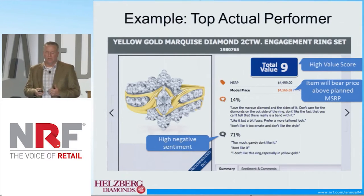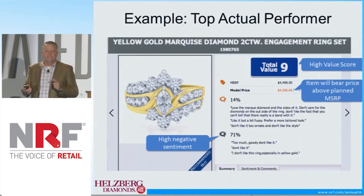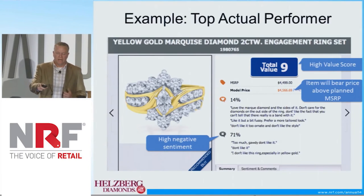The MSRP, our price, was at $44.99. The actual model price came in higher than that at $45.66. What's very interesting here is you can see that the positive sentiment was only 14 percent — it had a 71 percent negative sentiment. In our old way of going about testing, we would have seen that 71 percent negative sentiment and said we're not buying this. But it's more than just the sentiment, and that's the secret sauce that is in this technology.